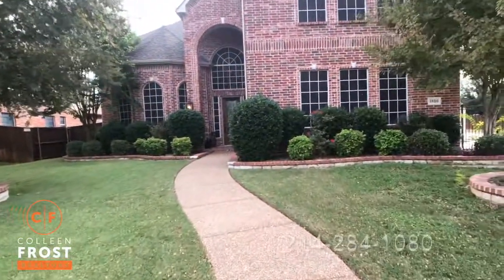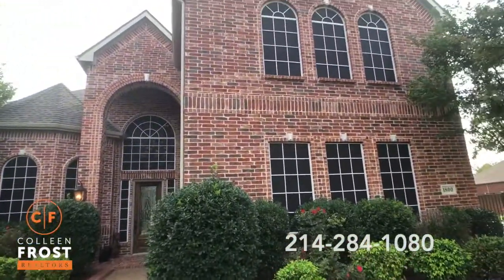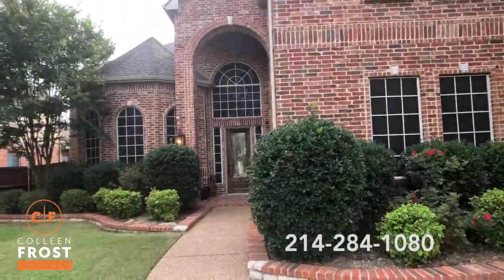Super quiet, super cute. Look at the solar screens — they keep those utilities low.